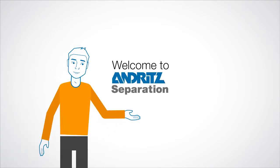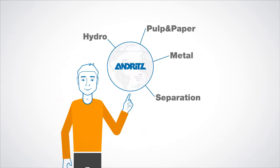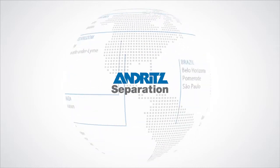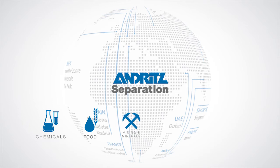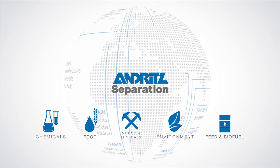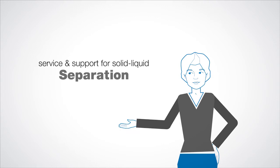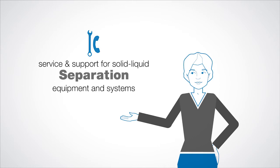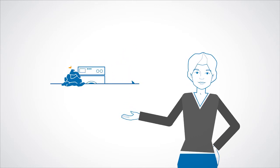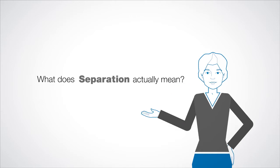Hi, welcome to Andritz Separation. As an increasingly important part of the Andritz Group, we are the world's leading separation specialist with the broadest technology portfolio for chemical, food, mining and mineral, and environmental industries, as well as for feed and biofuel. We offer service and support for solid-liquid separation equipment and systems. But what exactly do we separate? What does separation actually mean? We think it's time to explain this to you.